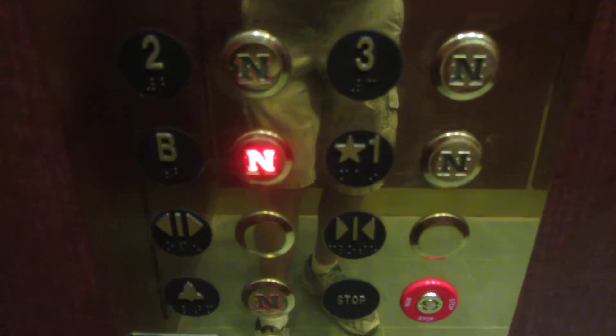This looks like a Weston house, modernized by Montgomery. Look at these fixtures.